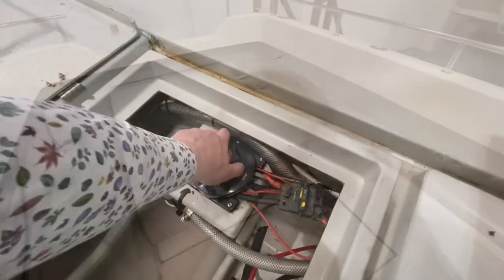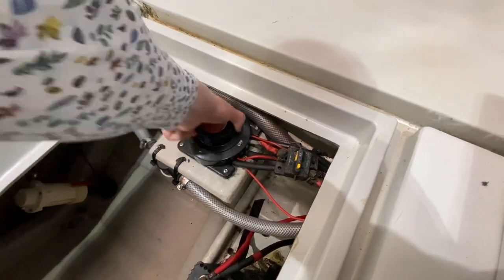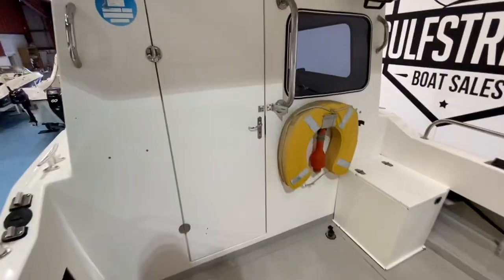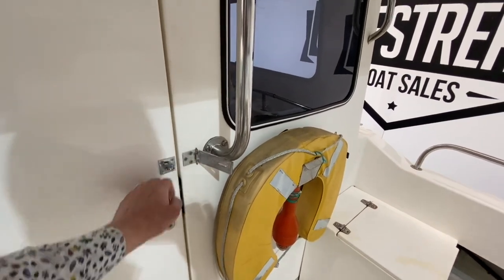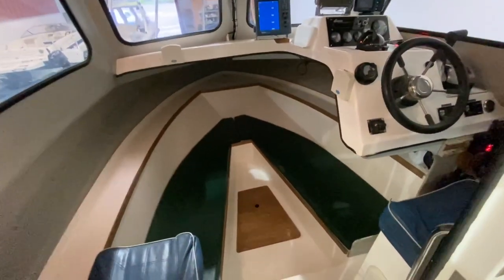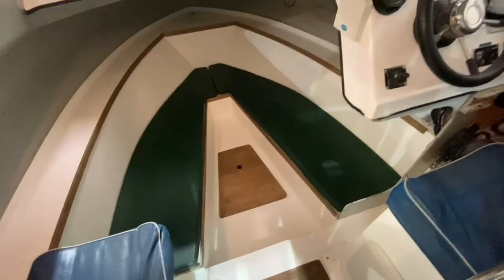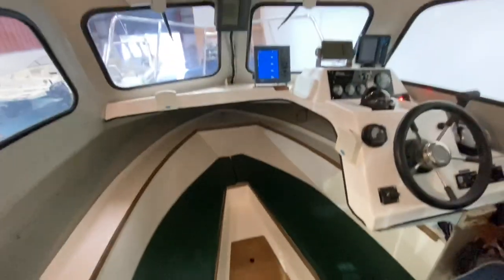There's a twin battery system on the boat with a four-position isolator switch. You can lock the wheelhouse door — just put a padlock on there. Inside the wheelhouse it's fairly basic but does everything it needs to do: one step down, passenger seat, helm seat, and a V-berth seating arrangement up forward.